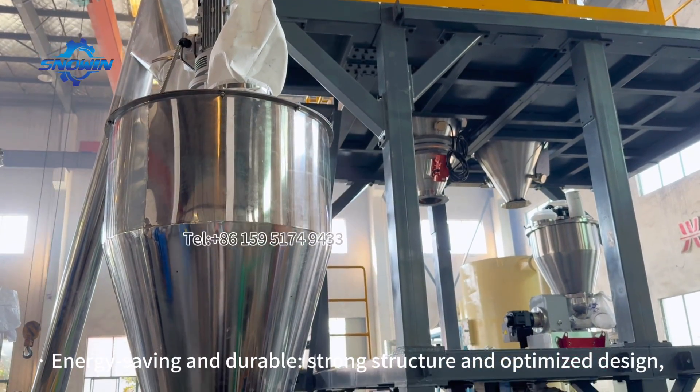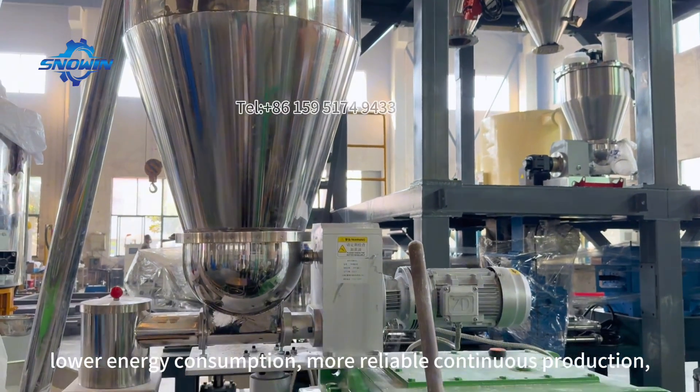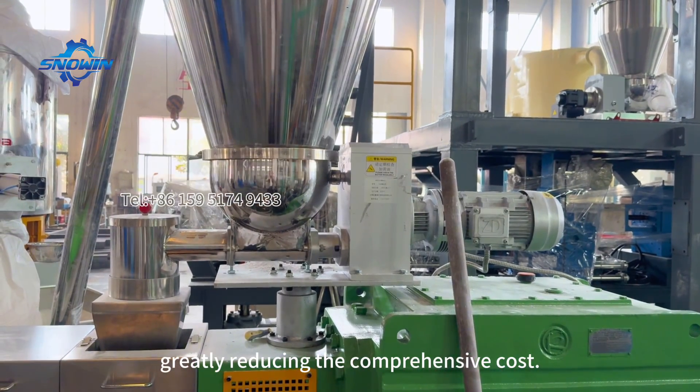Energy-saving and durable. Strong structure and optimized design. Lower energy consumption, more reliable continuous production, greatly reducing the comprehensive cost.